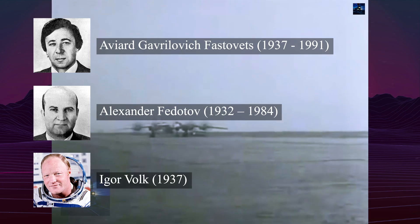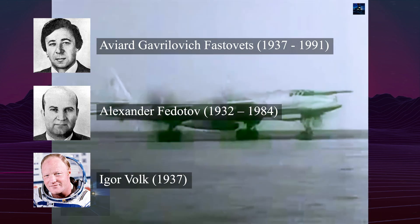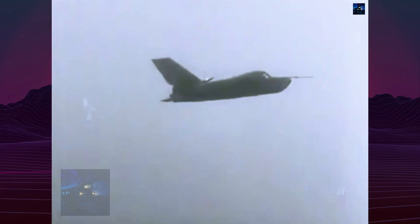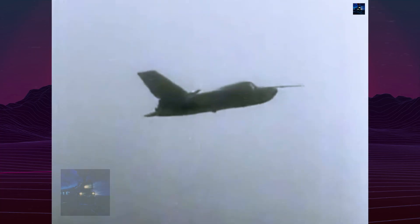Test pilots, including Erd Gavrlovich-Fastovets, Aleksandr Fedotov, and Igor Volk, performed taxi runs, liftoffs, and brief flights lasting 10 to 15 seconds. On October 11, 1976, Fastovets made the first full flight, covering 19km at 560m altitude.